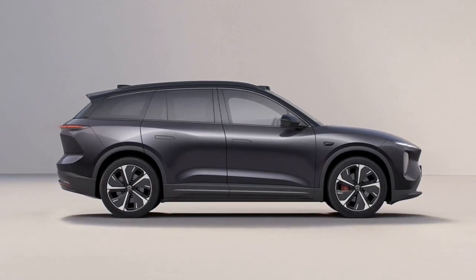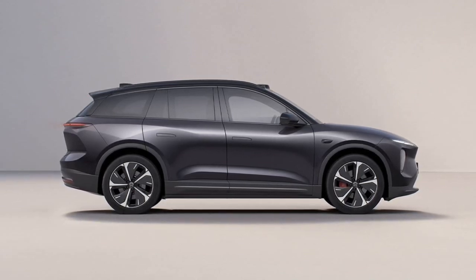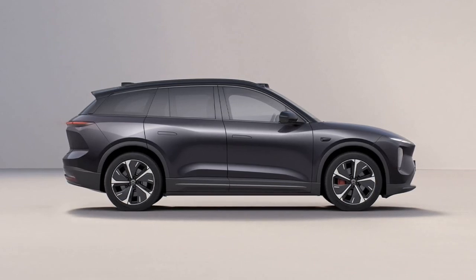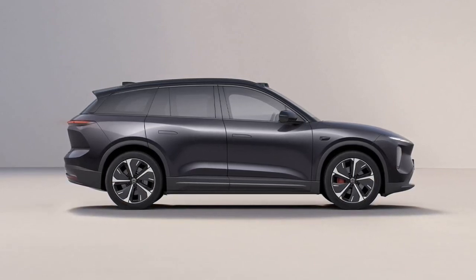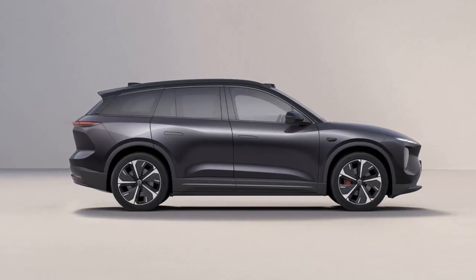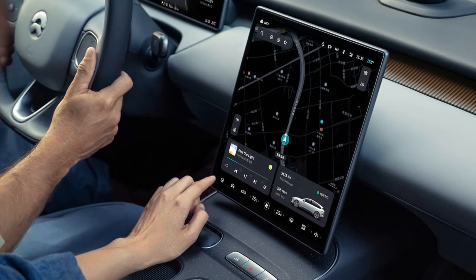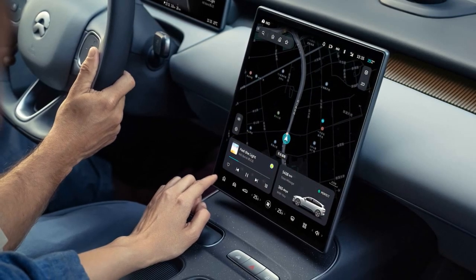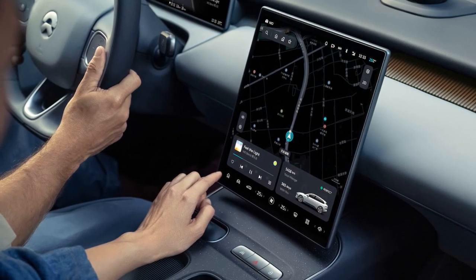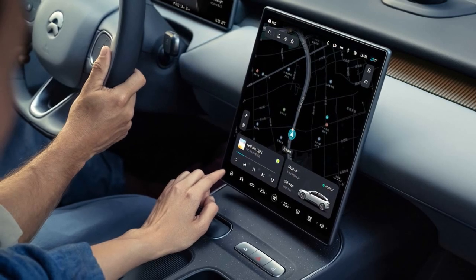The EL6 shares the same dual-motor four-wheel drive setup as the E-T5 Tourer, achieving 0-62 mph in 4.5 seconds and offering 9 different driving modes. Safety and assistance technology includes a head-up display, adaptive headlights, and an extensive suite of driver assistance features.